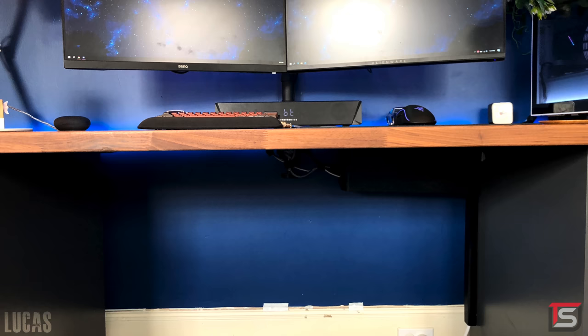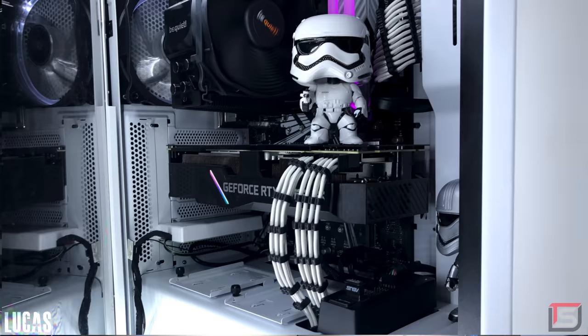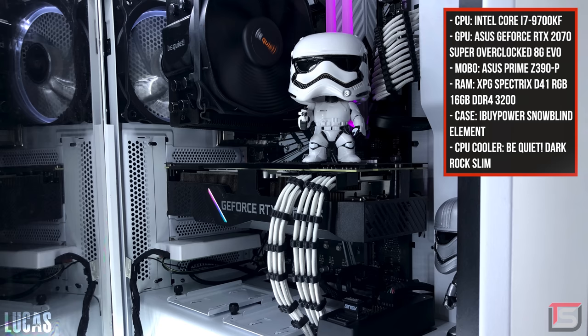For cable management, Lucas mounted a cable box on the bottom of the desk to hide the power strip and the wires, with a single raceway covering the power strip cable — an interesting approach, but it works. Finally, powering the setup is a dope white-and-black Stormtrooper build equipped with the i7-9700KF and the ASUS RTX 2070 Super — a very nice build. The color scheme is kind of all over the place but overall it's a solid setup. Thank you Lucas for entering.